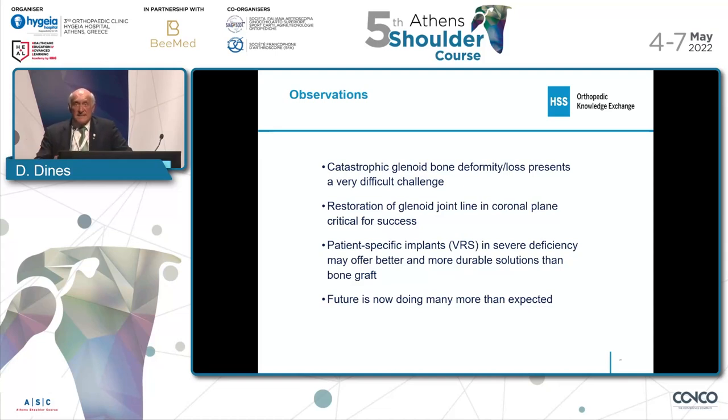Problems are it's technically difficult. It is expensive. So in certain areas it may not be as readily available. But certainly, catastrophic glenoid bone loss or deformity is a really difficult challenge. Restoration of the glenoid joint line in the coronal plane is critical for success. This patient-specific implant in severe deficiency may offer a better and more durable solution than bone grafting and other techniques. And the future is now — we expected about 60 or 70 of these a year, and there's a lot more being done throughout the country and throughout other parts of the world.